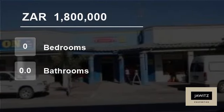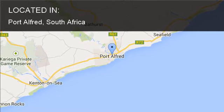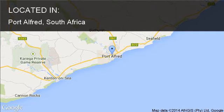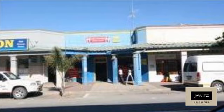Welcome to this house for sale in Port Alfred, South Africa for R1,800,000. This commercial property consists of two shops, side by side, situated in the main street of Port Alfred — the perfect position for passing trade.